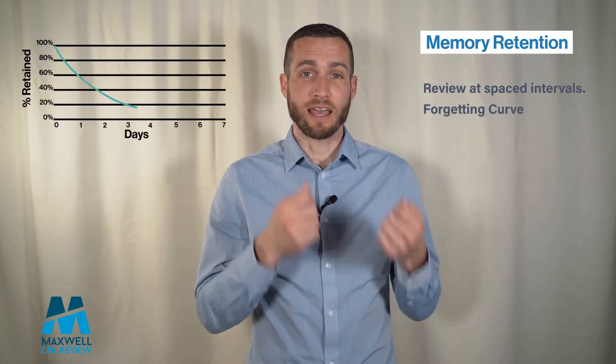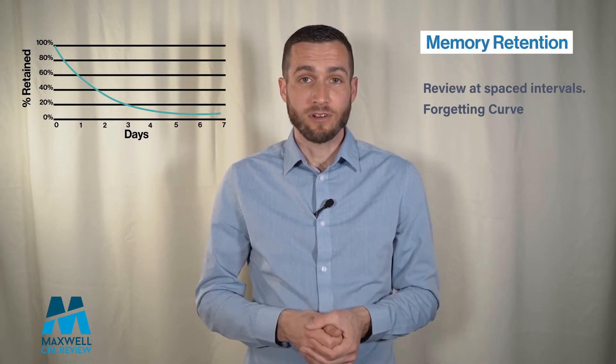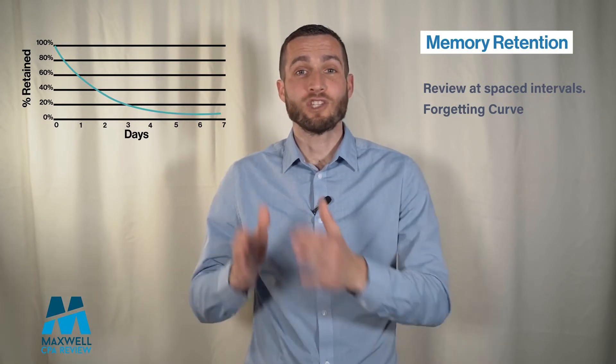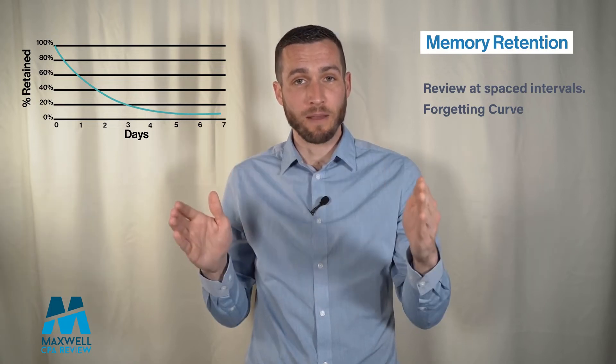This was established by a psychologist in the 1880s, Herman Ebbinghaus, and he discovered that when we just learn something once and never review it, we essentially forget 90% of it. But if we can space out our review of it over time, then we're going to increase our retention significantly.